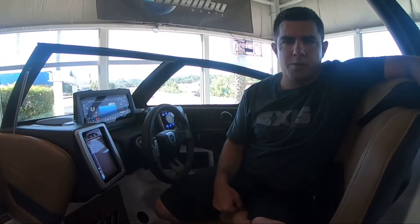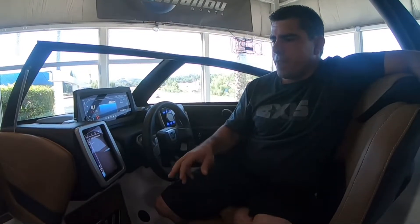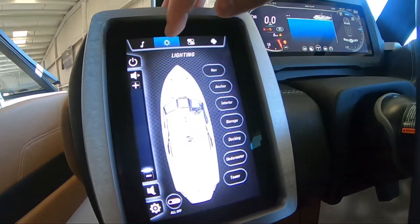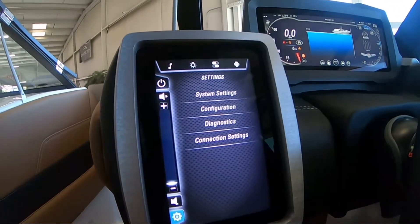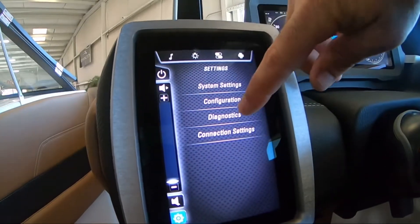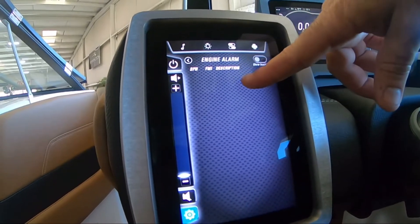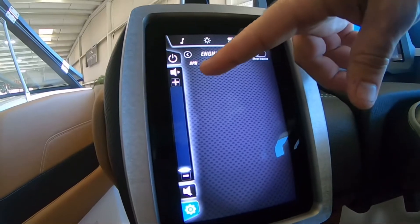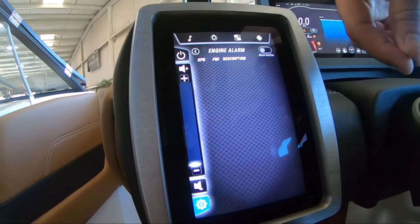It could be low fuel, it could be something emissions related, it could be lots of things — so now our boats are smart enough to tell us those things. If you have a different inquiry about anything else going on with your boat, you can go to your settings, go into diagnostics, and go to engine alarms. This is going to show you if any engine alarms are present in the system and the SPN number to describe what that actually is.